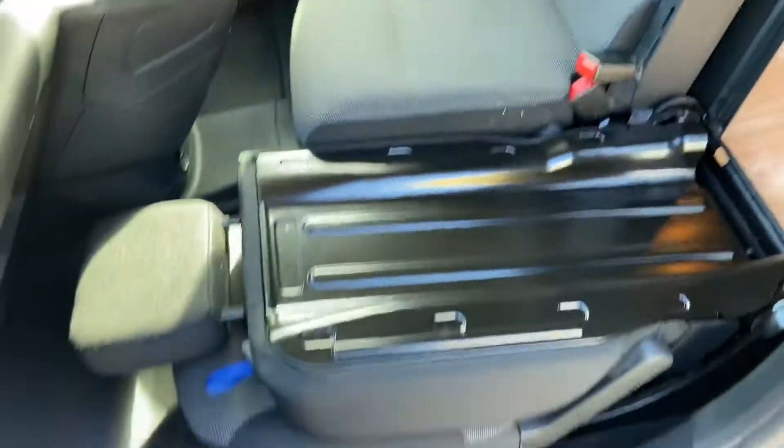Into the cab. There's a little lever up here — pull that, it takes the seat down, gives you extra length into the back.